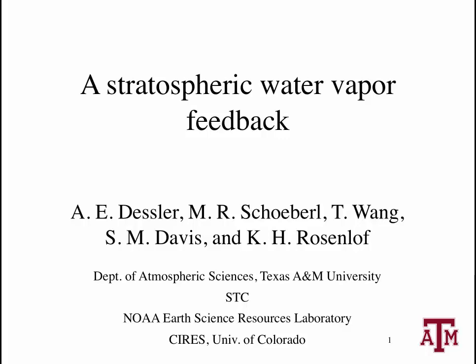I'm going to talk in this short video about a paper my colleagues and I recently had published in the Proceedings of the National Academy of Sciences. The paper focuses on a relatively unexamined process in our atmosphere, namely the stratospheric water vapor feedback.